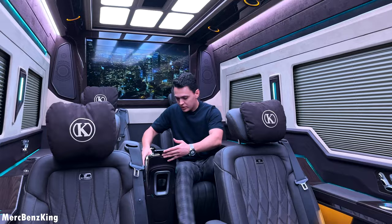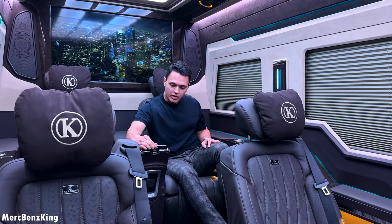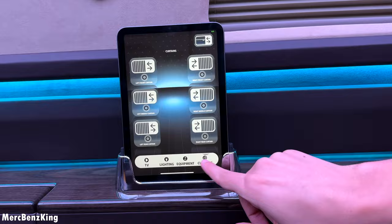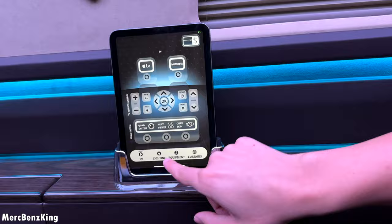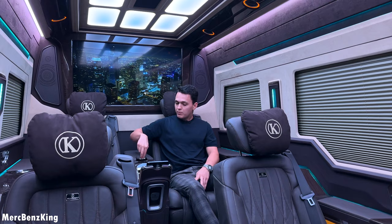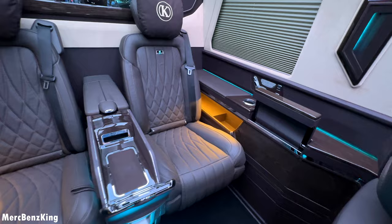Moving over to the third row, this is even more special. You have your own center console that extends to the front, including another iPad. You can just take it out — this is the charging point. With this iPad you can open and close all the curtains, or you can hit equipment to control the television screen like the rear console. You also have a wireless charging pad for your phone plus an extra storage area as you usually see in the driver area.